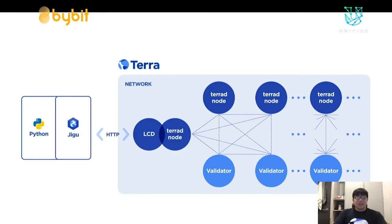Jigu is a library that enables you to talk with an LCD node. An LCD node is something that a Terra daemon node runs, exposing its functionality through an HTTP interface. So instead of making raw HTTP calls and doing serialization and deserialization of requests and responses, Jigu handles that for you and enables you to work within Python without dealing with raw strings and blockchain data. It allows you to create Pythonic code that works with the Terra blockchain, and once Jigu parses your requests, they are sent to the LCD and propagated through the rest of the network.